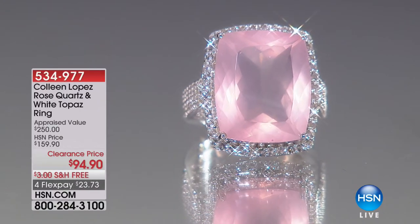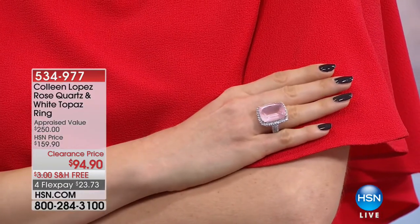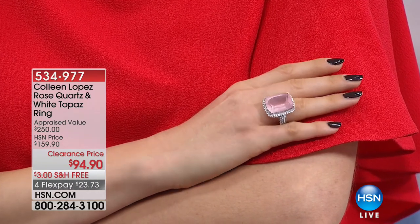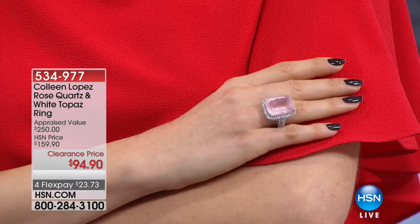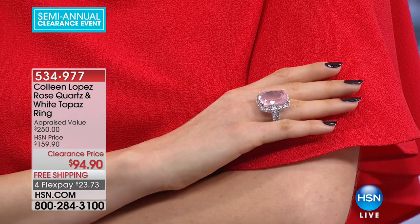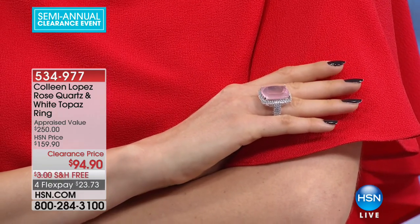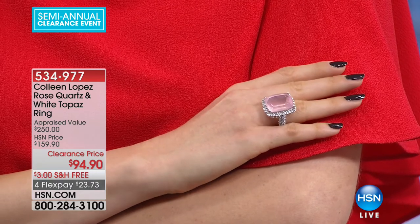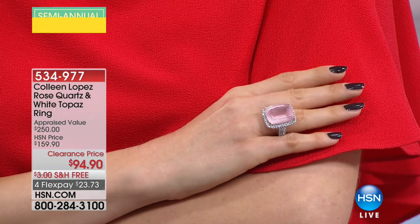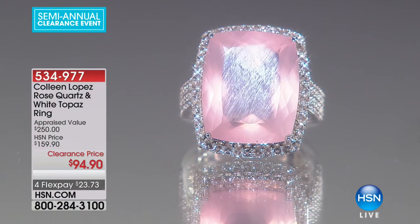Oh my goodness — look at that ring. Hello, gorgeous. It enters the room before you do. This is your one-and-done cocktail ring, your bold, iconic, one-of-a-kind rose quartz ring to match your Morganite necklace for $95. It appraised at $250. For those of you that want big and bold but love a soft, airy color, with filigree detail work and a white topaz frame — you are going to absolutely lose your mind over this ring for the next 90 callers.